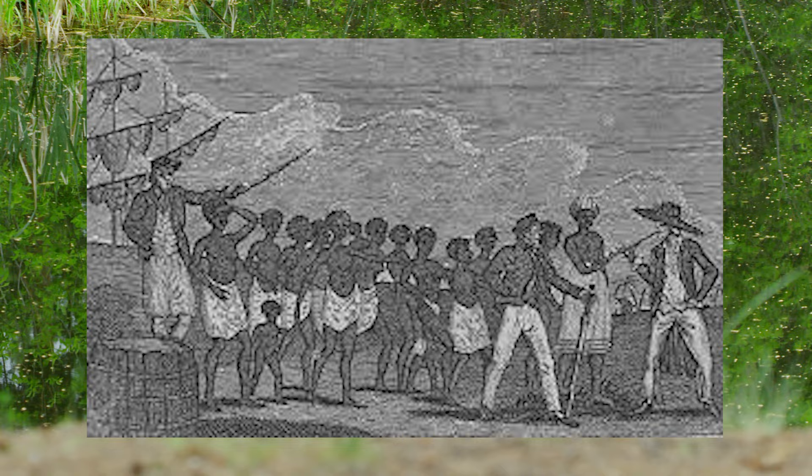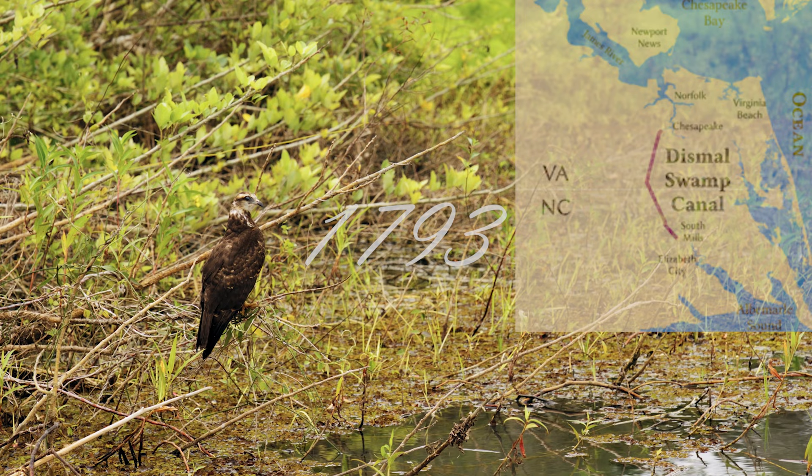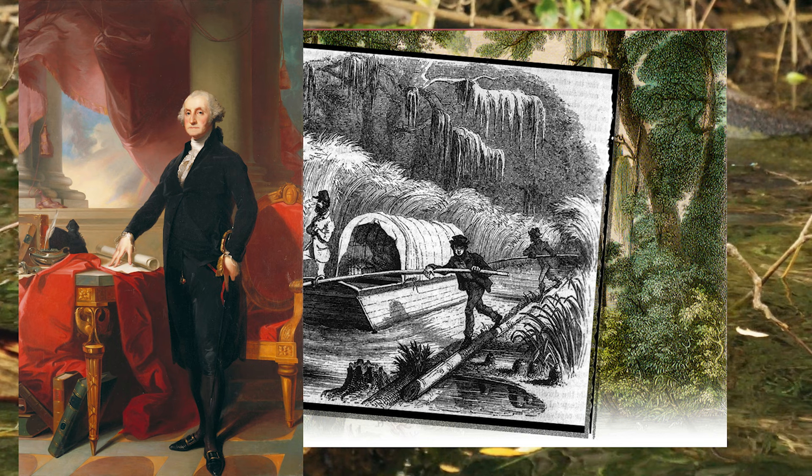When slavery was introduced to the region, the practice soon began to thrive in the Great Dismal Swamp due to its rich natural resources. In 1793, the Dismal Swamp Canal began to be constructed by hand by slaves to enable trade between Chesapeake Bay and the Albemarle Sound. The construction was overseen by the Great Dismal Swamp Canal Company, one of the investors of which was none other than George Washington — after all, nothing says father of the free world like slave labor.